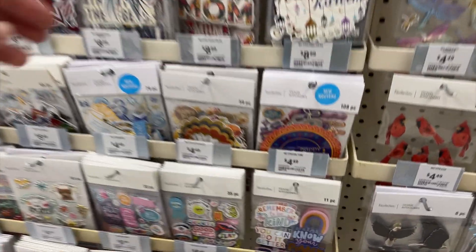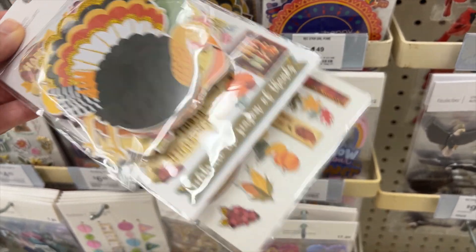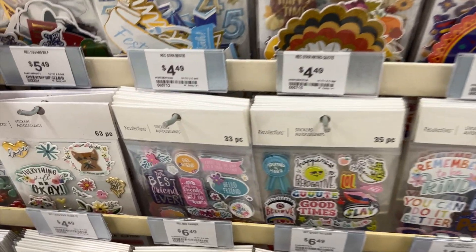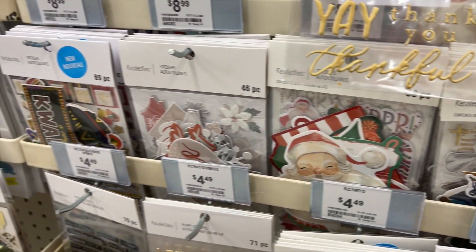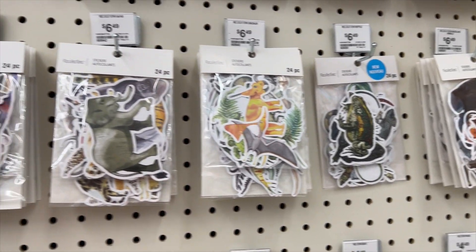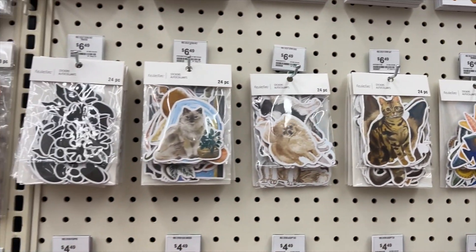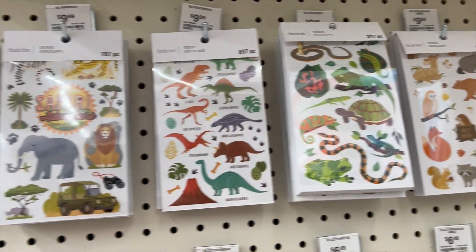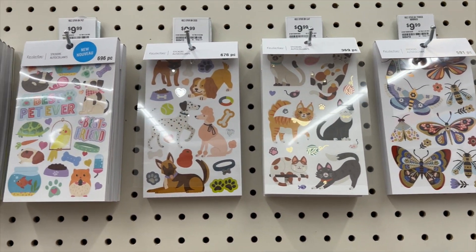I do wish they had more stickers to go with the different paper pads. I found some Thanksgiving stickers, but they just didn't have a lot of themed stickers. They covered some different holidays — you can see Christmas ones and packs with paper pieces — but they feel like Michaels really fell short on the stickers. Paper pads? Yes, I'll pick them up when they're on sale. But stickers and paper pieces — some of the other things we use in paper crafting — I just didn't see very many of them.